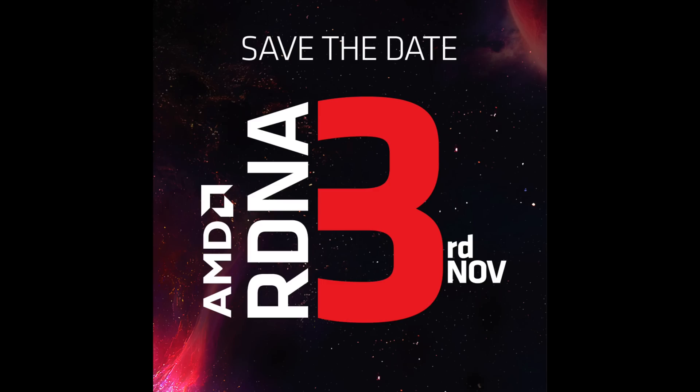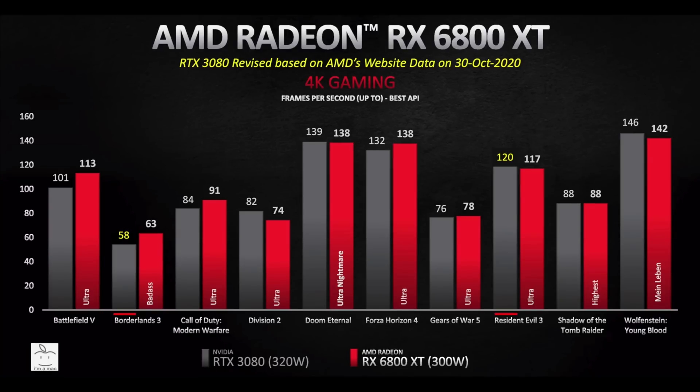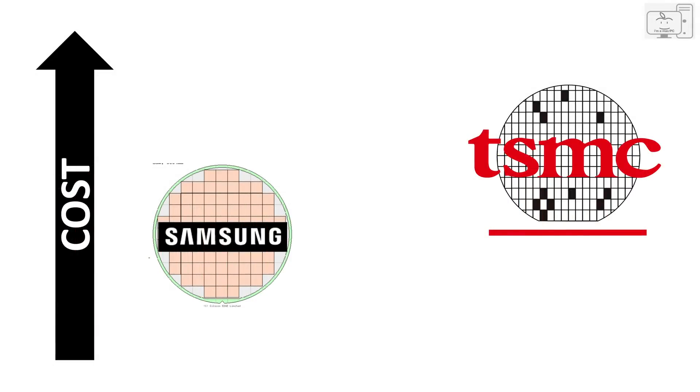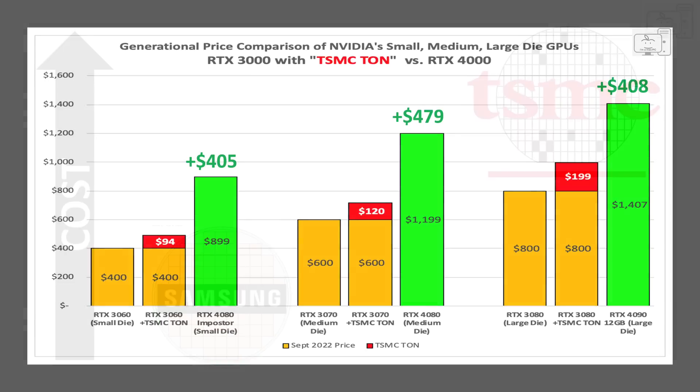We'll all know on November 3rd. And you can be sure that when they release their performance charts, I'll be counting pixels and running analysis, just like I did two years ago with the launch of Big Navi. If you missed my previous videos where I challenged Jensen's claims, you can check those out here. Thank you all so very much for watching. Stay safe, and I will see you in the next one.